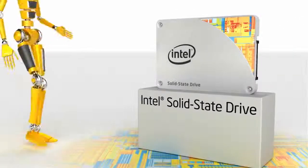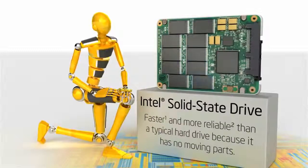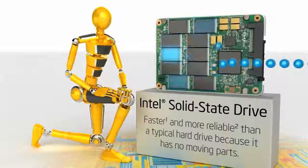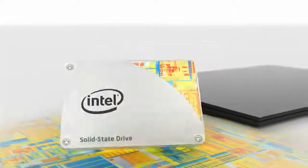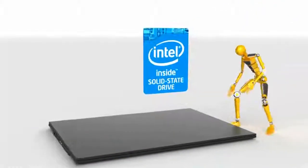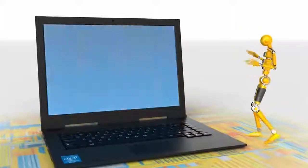What makes an Intel SSD better? An SSD stores data on solid-state flash memory with no moving parts, which means it's both faster and more reliable than a typical hard drive. In fact, after upgrading to an Intel SSD, you might even feel like you have a whole new PC, as you experience dramatically faster boot times and application response.